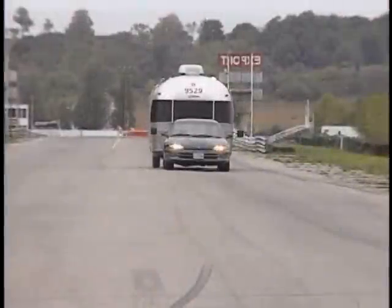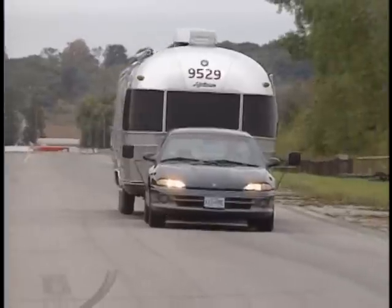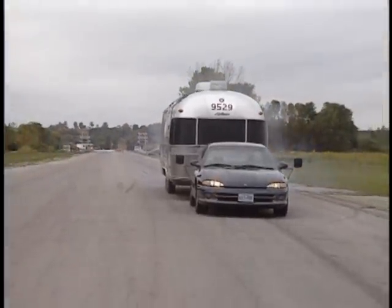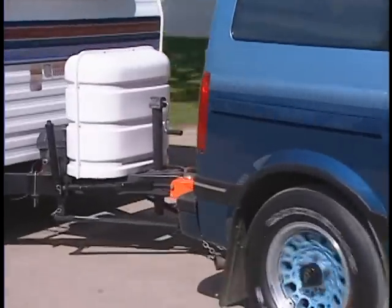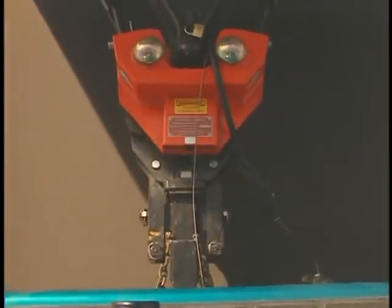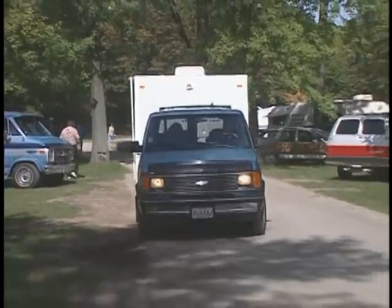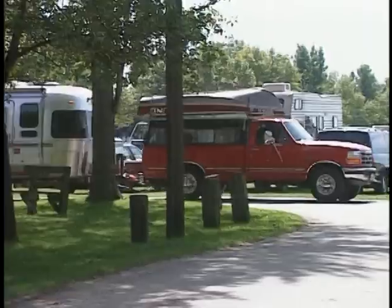There are times the road ends, but your responsibility doesn't. Introducing the Hensley Arrow, the most advanced towing system on the market today. From its patented hitch box linkage system to its rugged solid steel construction, the Hensley Arrow is engineered to make trailering easier, safer, and more enjoyable.